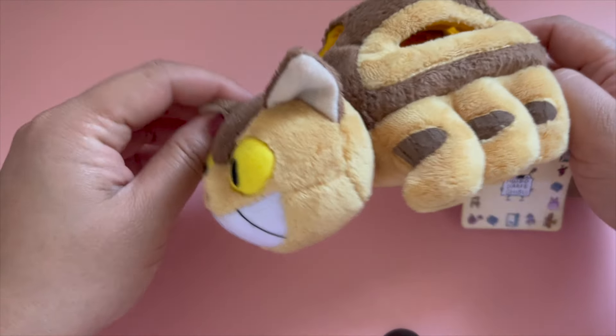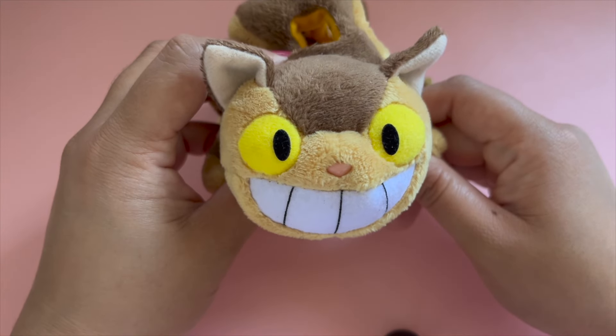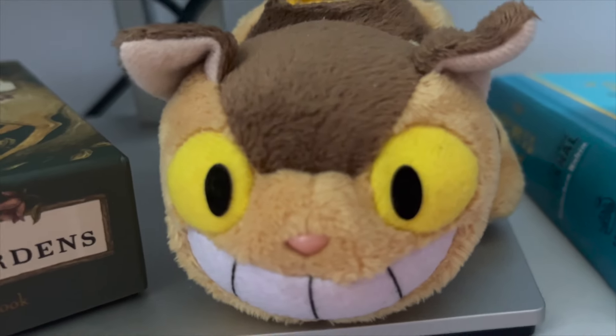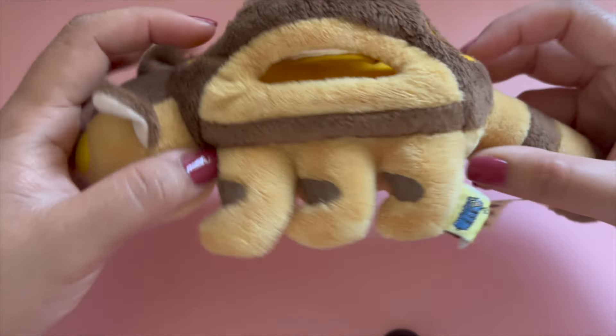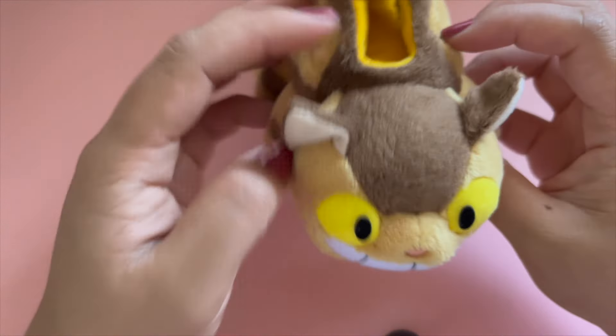Now, on to the haul. First, I got a small cat bus stuffed toy to remember my trip by. I always keep it on display, and since it's Halloween right now, I have it on my desk because it seems to suit the vibe. Speaking of which, I'm also planning to record a special Halloween video for you guys. Let me know in the comments below if you're interested in that.